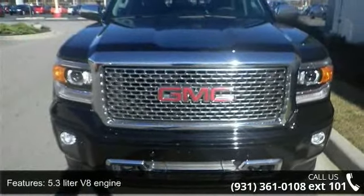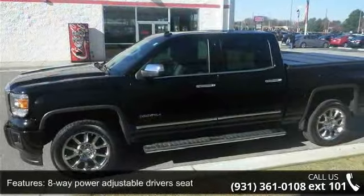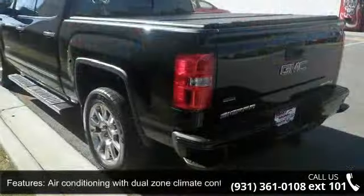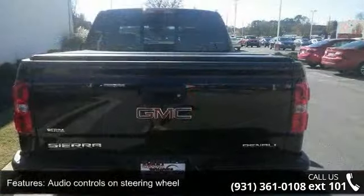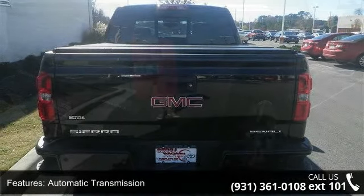This vehicle's top features include 4 doors, 4-wheel ABS brakes, 5.3L V8 engine, 8-way power adjustable driver's seat, air conditioning with dual-zone climate control, audio controls on steering wheel, automatic transmission, Bluetooth, clock, and radio display and compass.